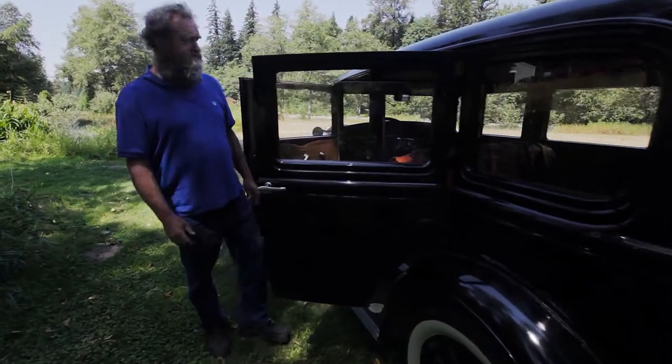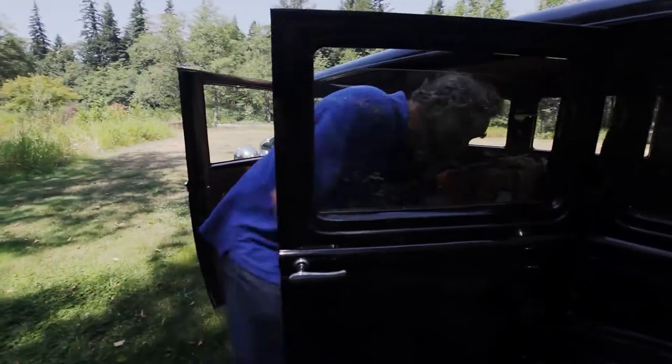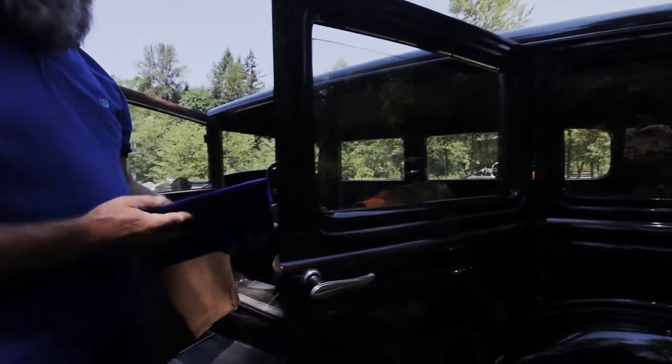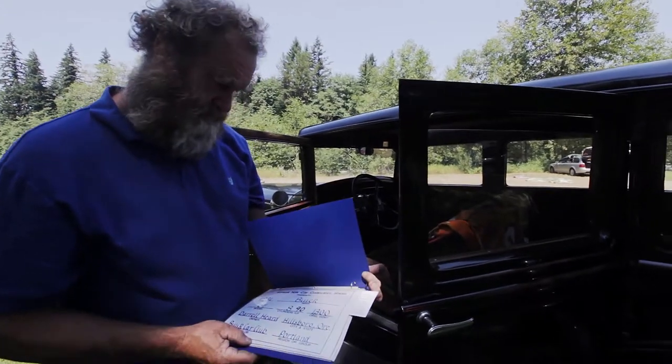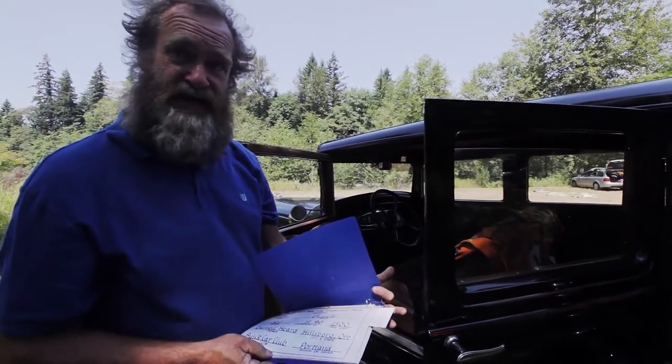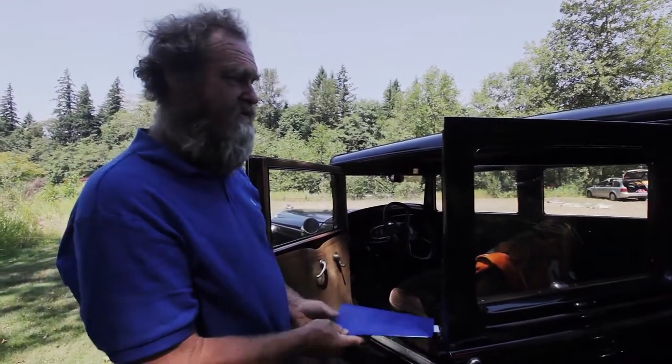Suicide doors. 1931 Buick, Model 67. Straight 8 — first year they built the straight 8's.